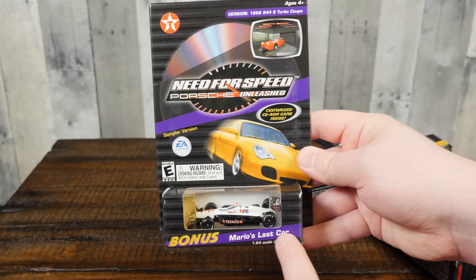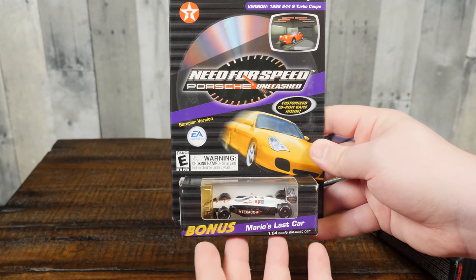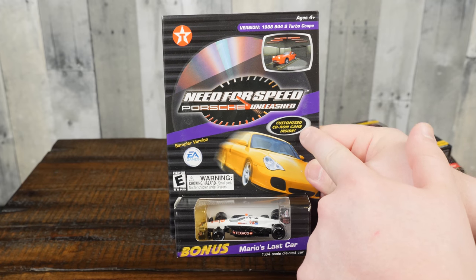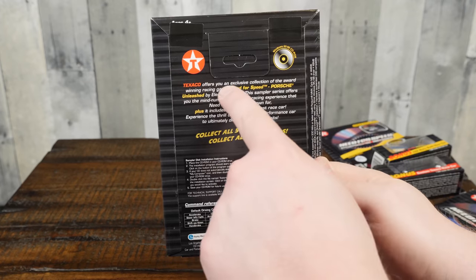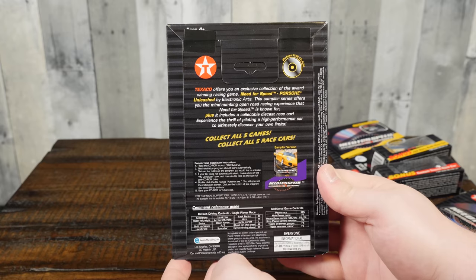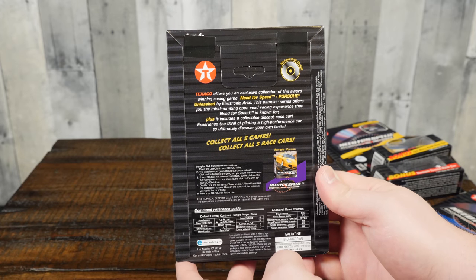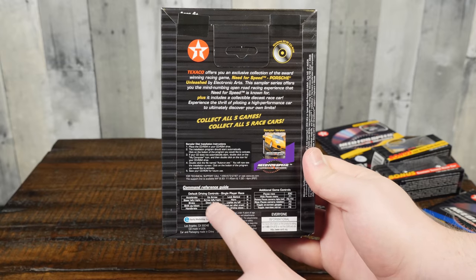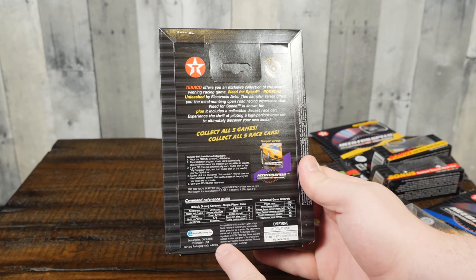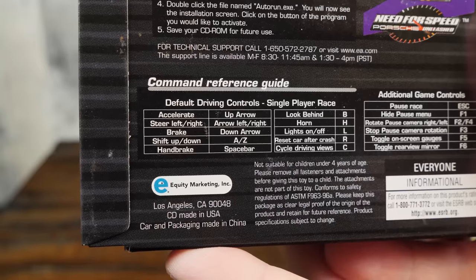First up here is Mario Andretti's last car. It's interesting — it seems like the car was secondary and they were really selling the demo to Porsche Unleashed, and the car is listed as a bonus. A custom CD-ROM game inside, and this comes with the 1988 944 S Turbo Coupe. Texaco offers you an exclusive collection of the award-winning game Need for Speed Porsche Unleashed by Electronic Arts. This sampler series offers you the — quote — mind-numbing open road racing experience the Need for Speed is known for. It's even got installation instructions on the back and some controls for the game. The company that put it out: Equity Marketing Incorporated, Los Angeles, California. I was wondering who was responsible for actually putting out this package for EA and Texaco, and I guess that answers that question.